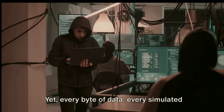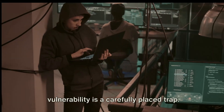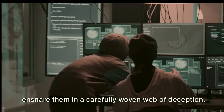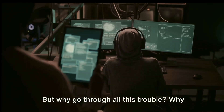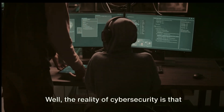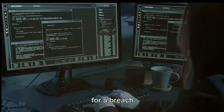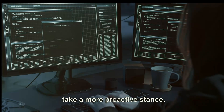Yet every bite of data, every simulated vulnerability, is a carefully placed trap. The honeypot acts as a digital siren, luring in unsuspecting hackers, only to ensnare them in a carefully woven web of deception. But why go through all this trouble? Why not simply build impenetrable defences? The reality of cyber security is that no system is ever entirely secure. There's always a risk, always a potential for a breach.